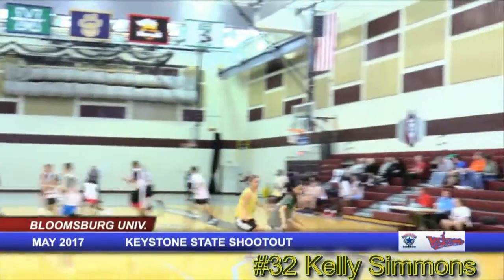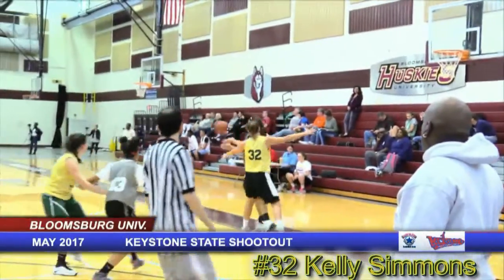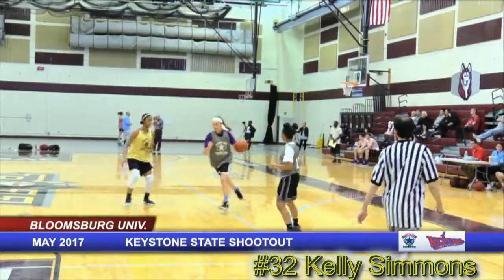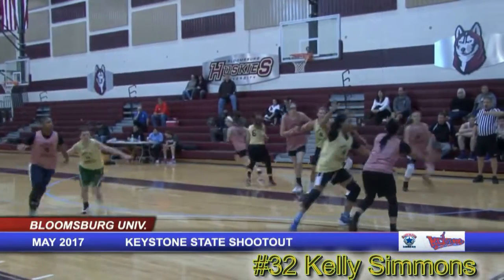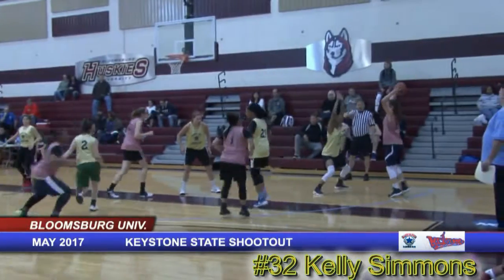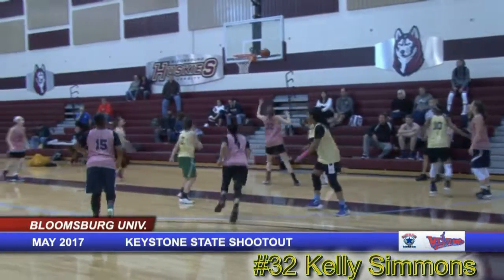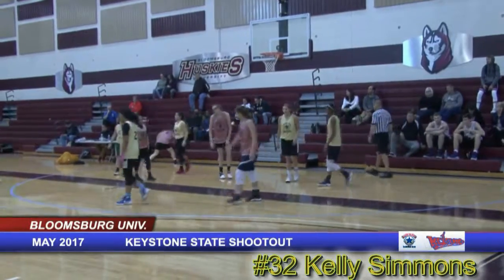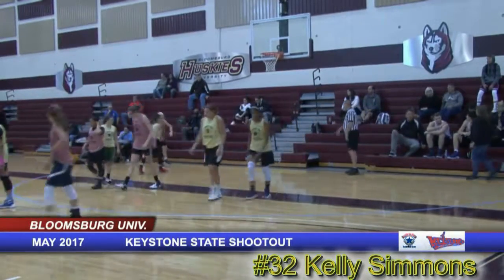Kelly Simmons not getting called for the foul, but being aggressive going for the ball, trying to create some opportunities with the steal. Nice backdoor cut from Jillian Nagy. Wykoff in the low post, Simmons breaks up the pass. Good defensive effort by Kelly Simmons.